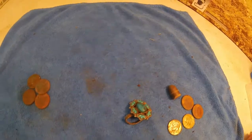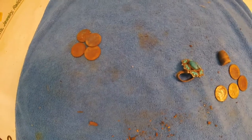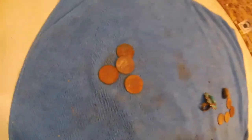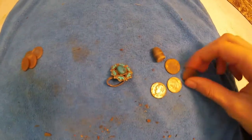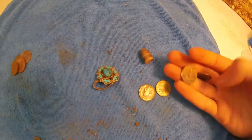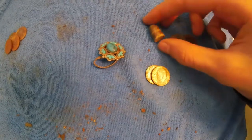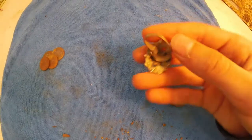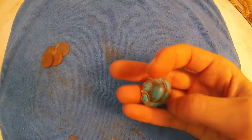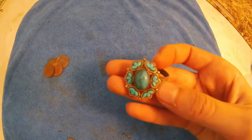We hunted for about an hour and we found some pretty good stuff. My partner found four pennies — nothing too much. I've got two pennies, I think they're both zinc, and two dimes which are both modern. A bullet — sort of odd. And the awesome find of the day: this ring.